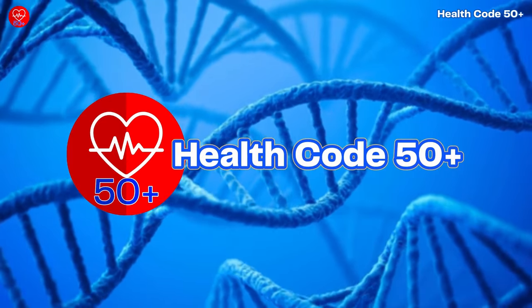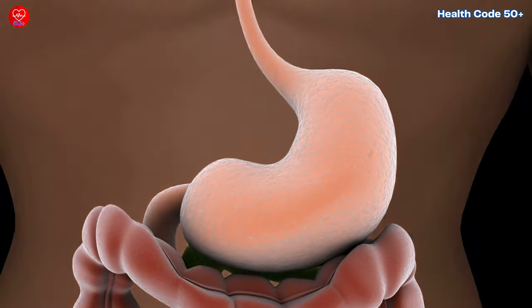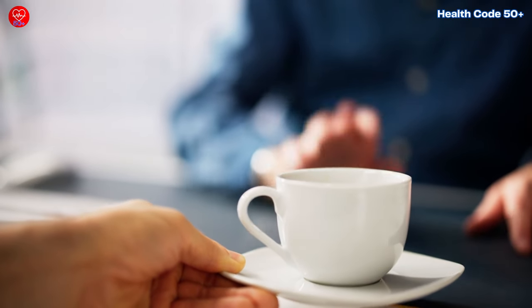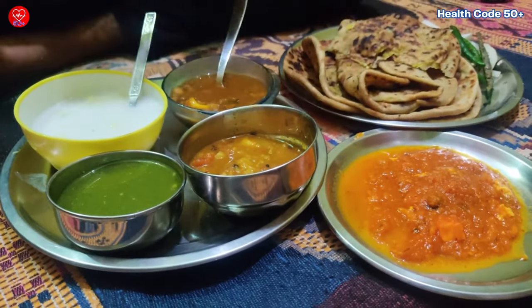Hi everyone, and welcome to Health Code 50+. Today, we're diving into the world of acid reflux. We'll explore what it is, what causes it, and most importantly, how to calm that fire in your gut with some fantastic natural remedies. So hit that subscribe button if you're ready to ditch the discomfort and enjoy your favorite foods again.